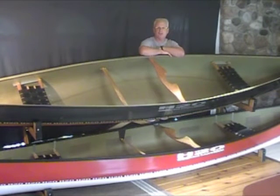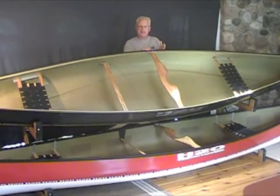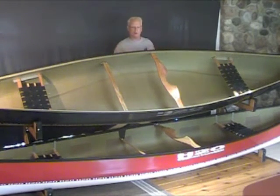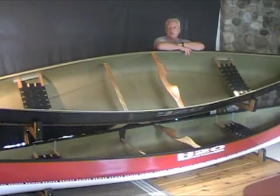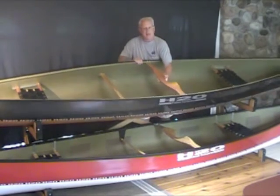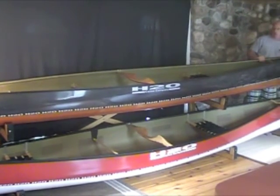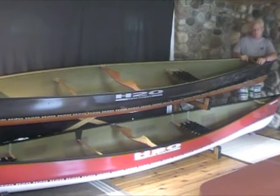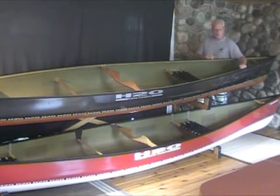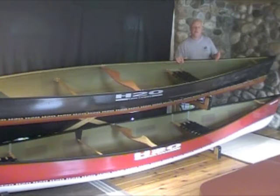You can't see the diamond-shaped core that H2O incorporates into all their boats. What that does is distribute stress, loads, or impacts from hitting a rock throughout the length of the hull, making a stronger boat — and that's done in all their layups. This particular boat also incorporates the ICG gunnel system: a thin aluminum outer gunnel with a carbon Kevlar foam core inner gunnel that's 50% stronger, 50% lighter, and 50% stiffer than the traditional gunnel.